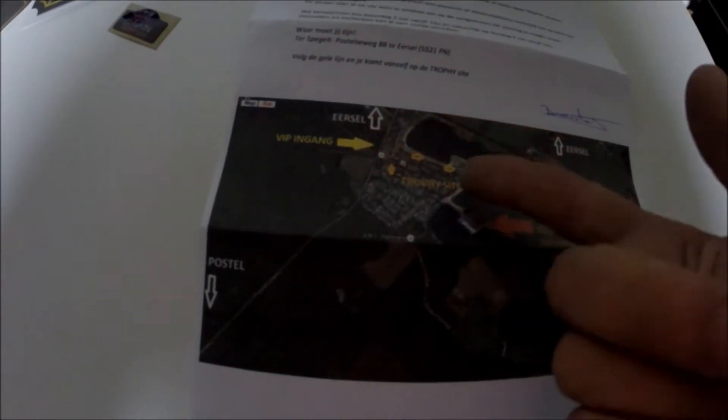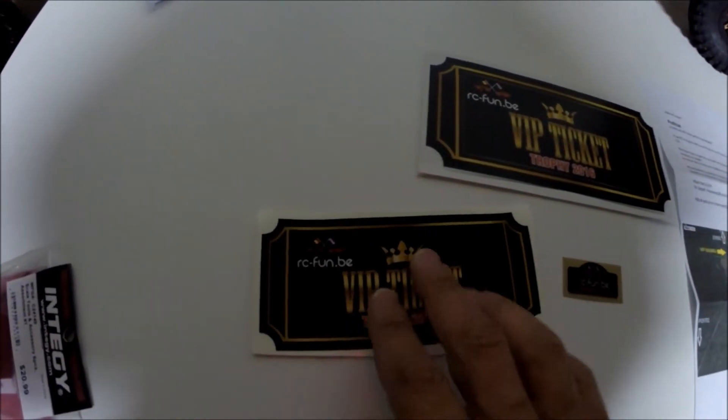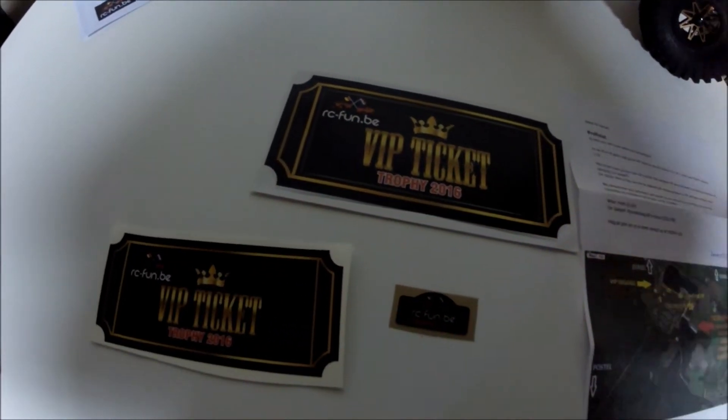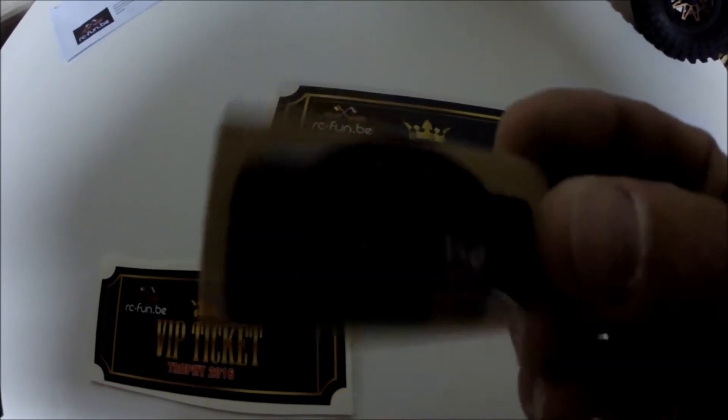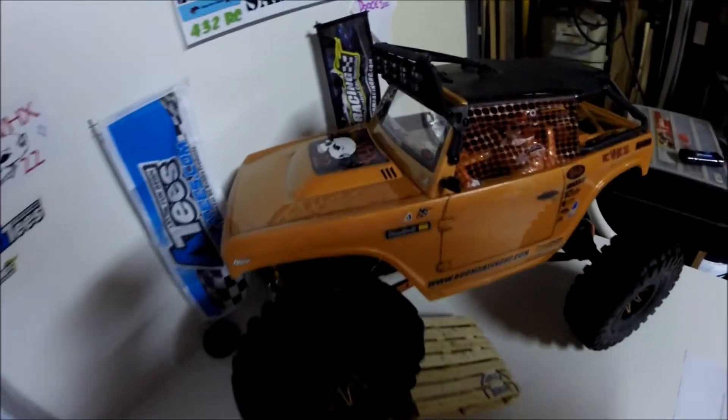So you can see I got a letter with the plan for the event — everything right there, trophy. I'm going Saturday and Sunday. I got this one to put on my real car, and this is the ticket to get inside. And this one is a little sticker you can use on your RC car.